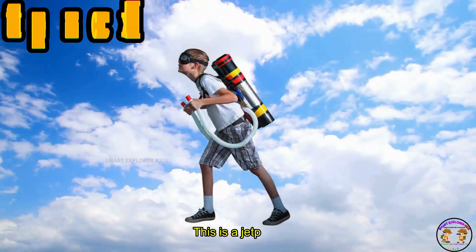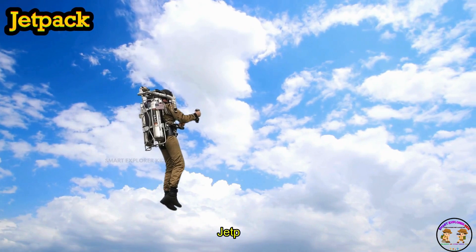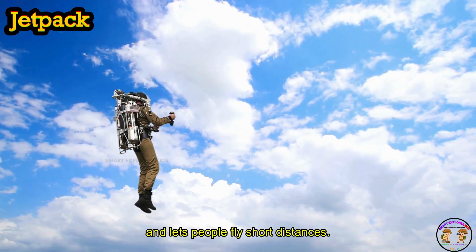This is a Jetpack. A Jetpack is worn like a backpack and lets people fly short distances.